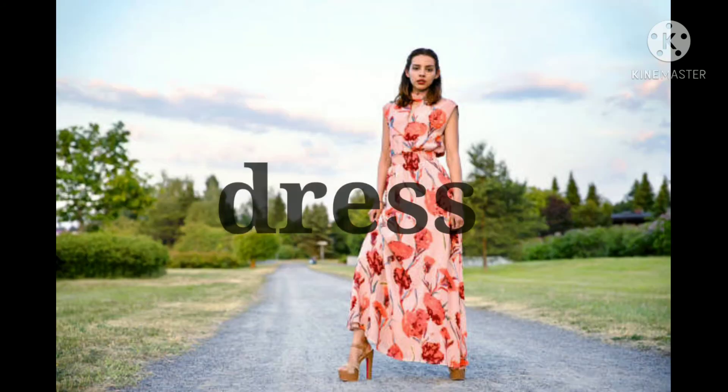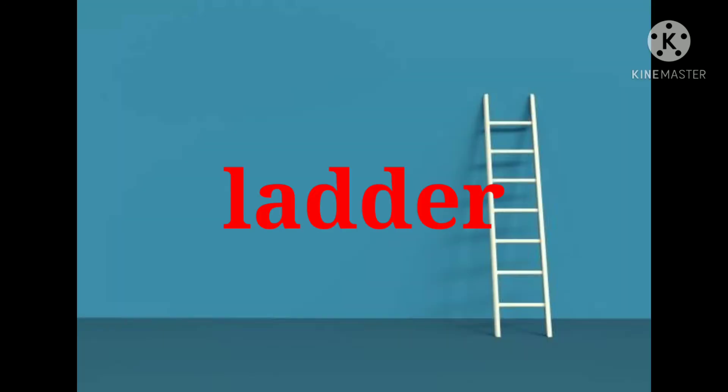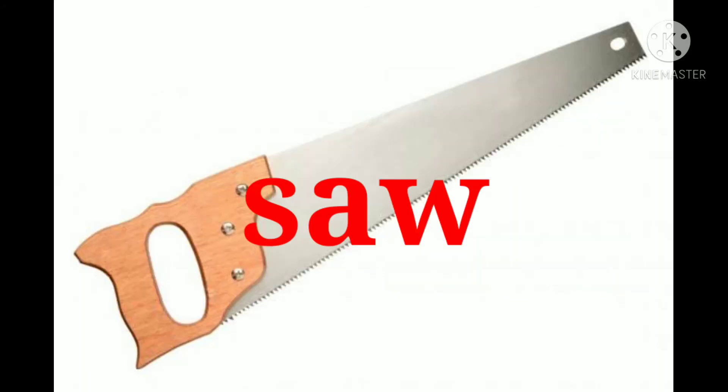Dress. Sunglasses. Leather. Hammer. Screwdriver. Saw.